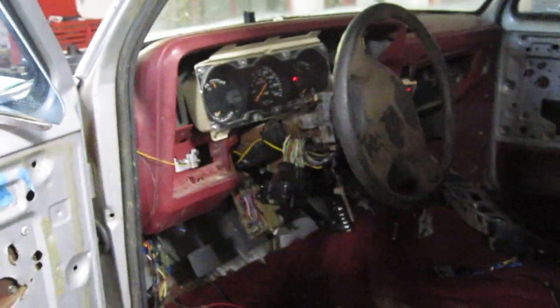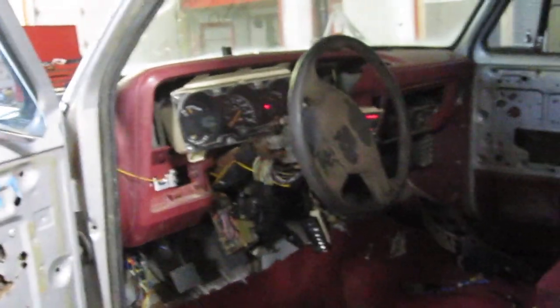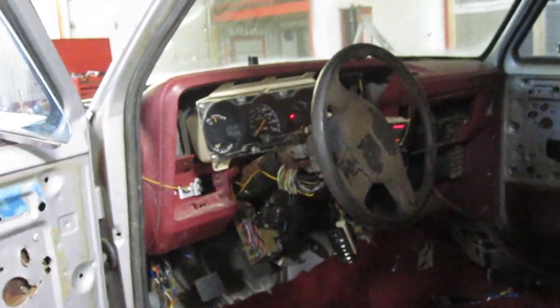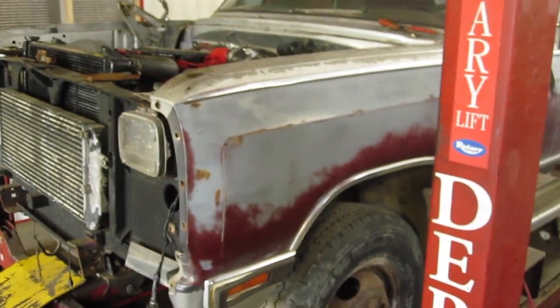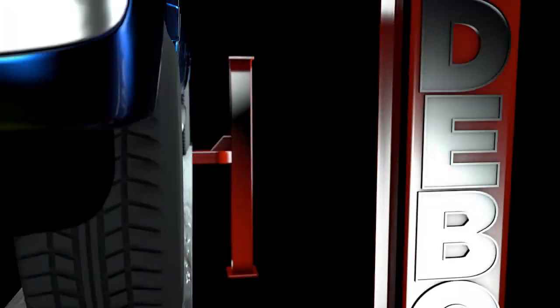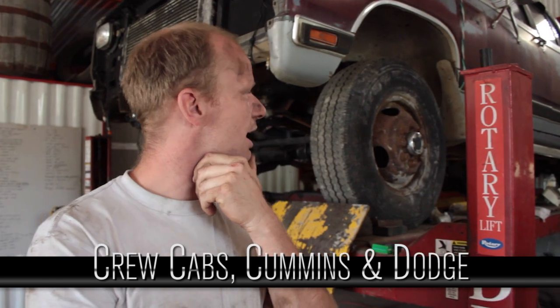So we're getting there, the wiring is getting closer and closer. I'm going to hook up the brake booster and all that to get those lights off, and get the transfer case in so we can move it, turn it around, and put the back axle on to get the anti-lock light off. Finally some progress again after hours and hours of wiring. 1985 was the last year for the crew cabs in the Dodges.